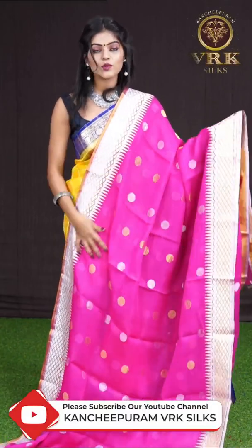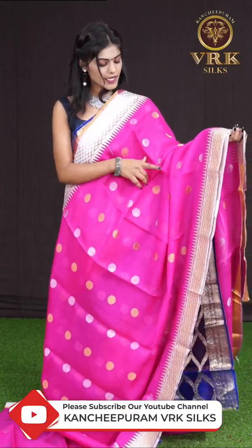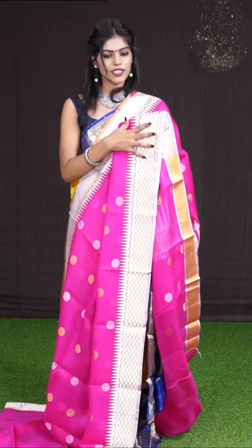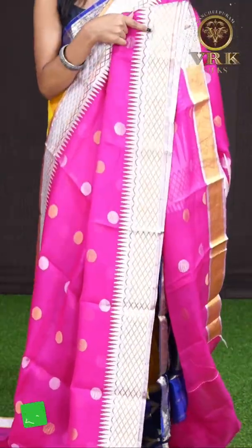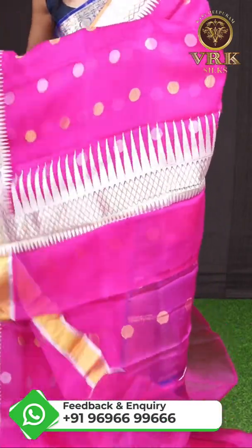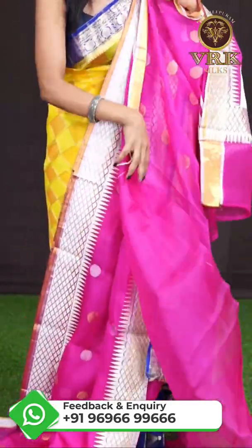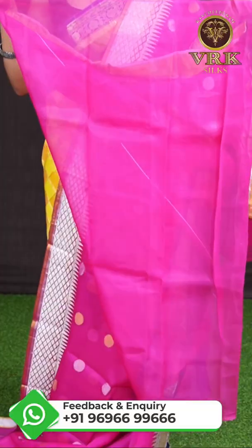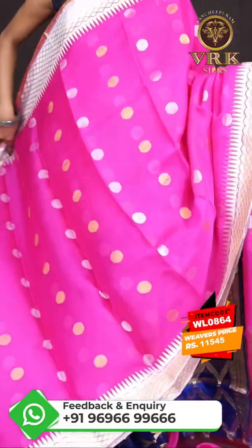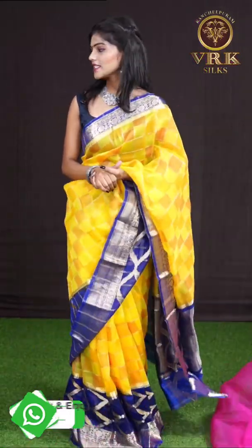Here we have another beautiful one in pink color. All over the body it has silver and gold zari designer booties. The border looks very attractive — it's a designer border with diamond cut design and temple design. Here comes the designer pallu, and the blouse is a self plain blouse. The item code is WL0864 and the price is 11,545 rupees only.